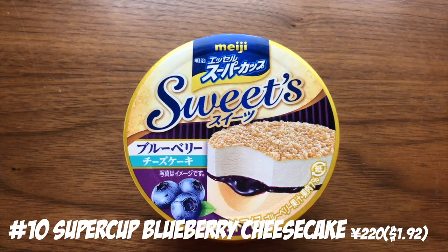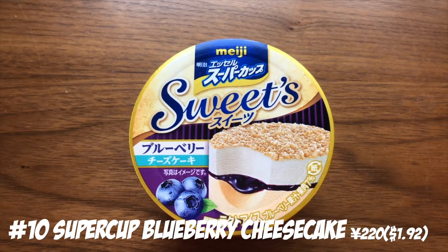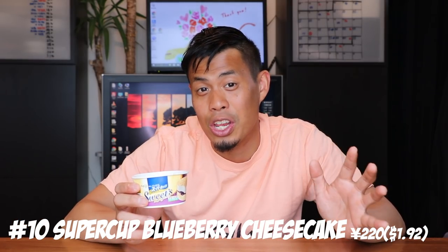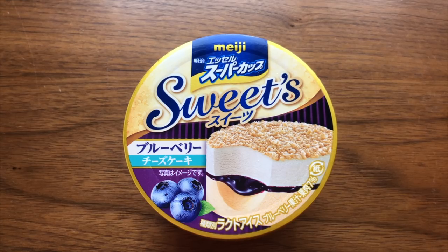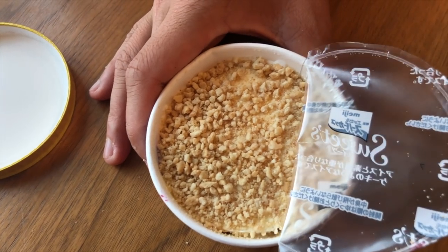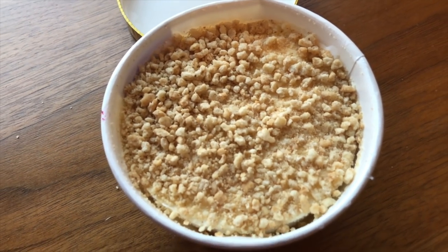I'm hot, you guys are hot — let's cool down with some frozen treats! Number 10: Super Cup Blueberry Cheesecake. Super Cup is one of the most well-known and cheap ice creams here in Japan. Vanilla is everywhere, but blueberry cheesecake is not easy to find. What I love about it is it has cookie crumbs on top and layers and layers of joy.